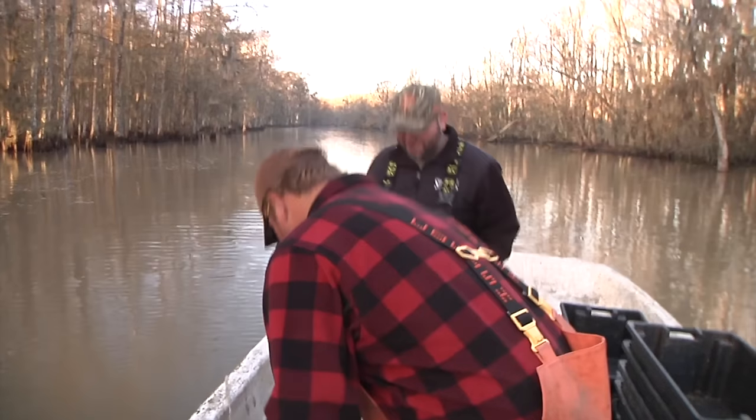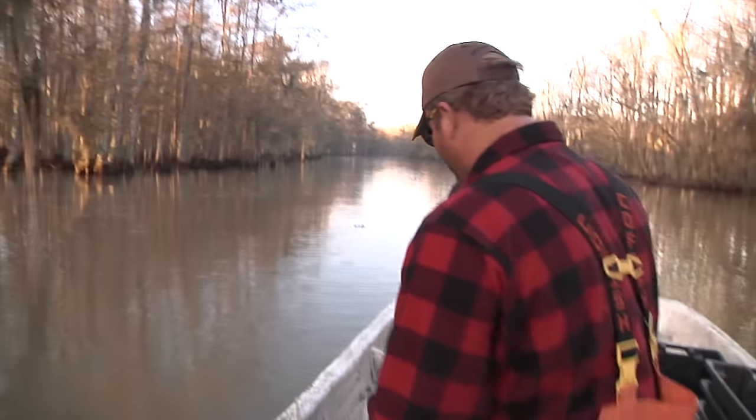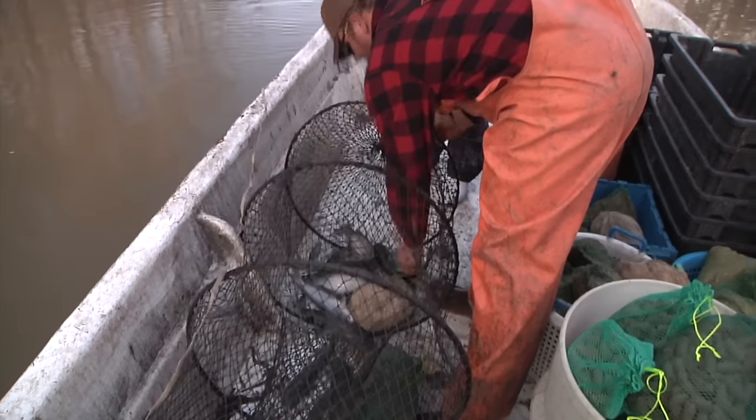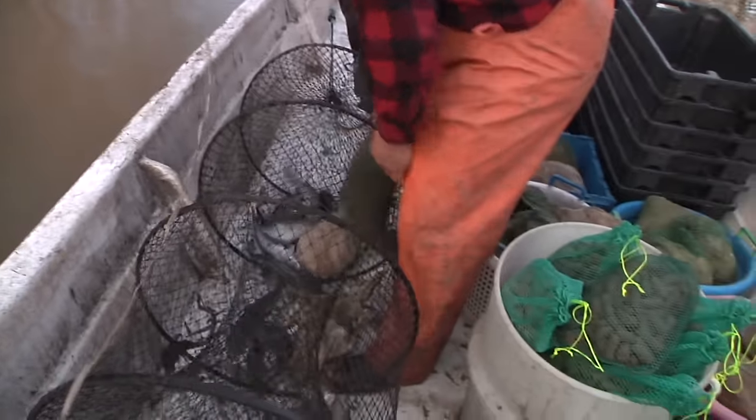Oh man, nasty things. We've got to get them out of there. Every one of them, if you caught them with any type of game fish — anything is a pretty hefty fine. They frown on that. They don't like it. They especially don't like it when you're actually trying to catch them.